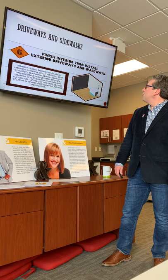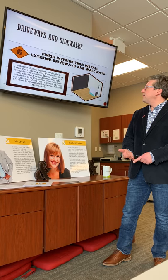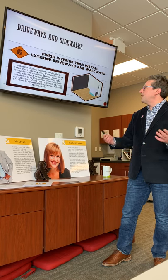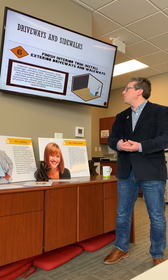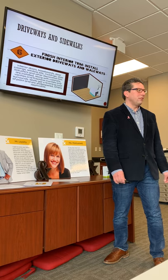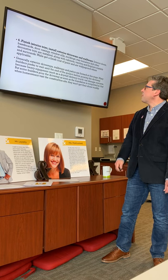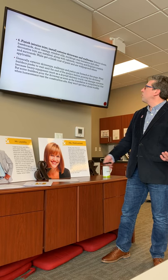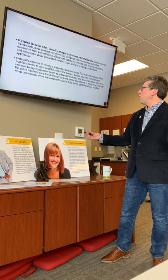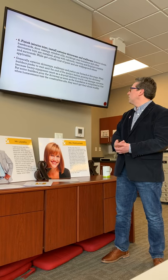Next, you finish the interior trim and install driveways and walkways. Interior trim includes doors, baseboards, casings, window sills, molding, stair balusters, decorative trim, cabinets, vanities, and fireplace mantels. Walls get a finishing coat of paint and wallpaper where applicable. Generally, exterior driveways and walkways are formed at this stage, but many builders prefer to wait until the end of the project before pouring the driveway because heavy equipment like a drywall delivery truck can damage the concrete.